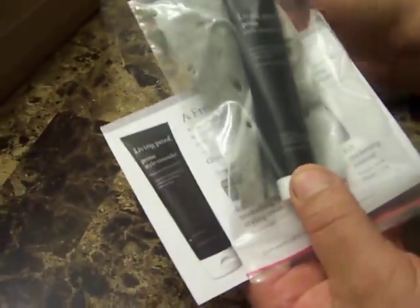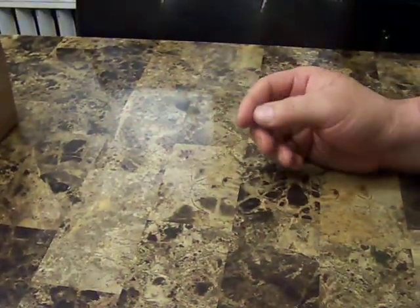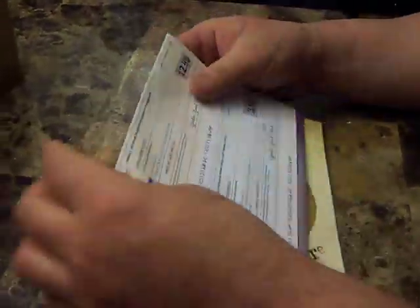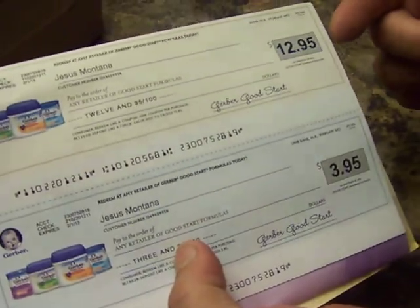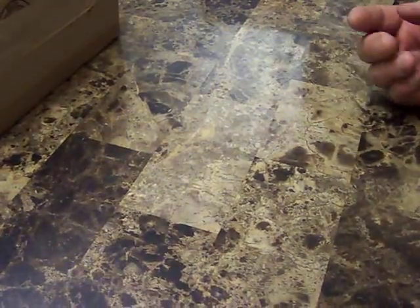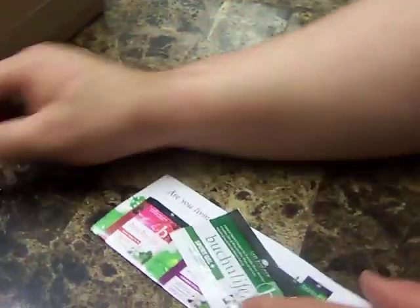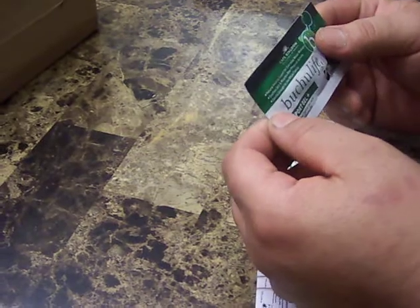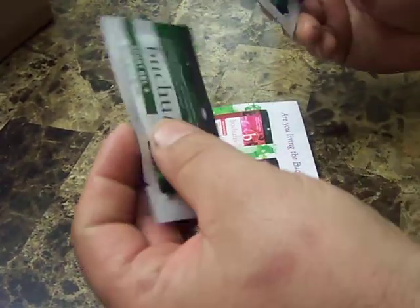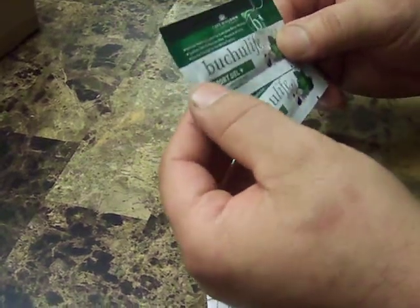From Gerber, I got a check for $12.95 for their products and another for $3.95. You can't beat that — get some free milk for the baby.